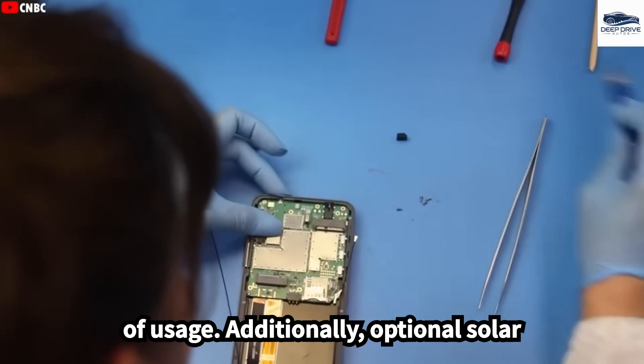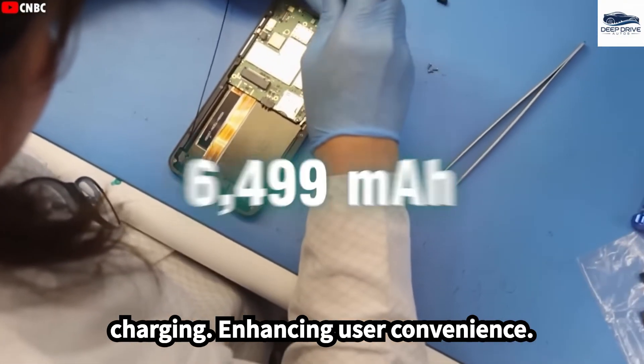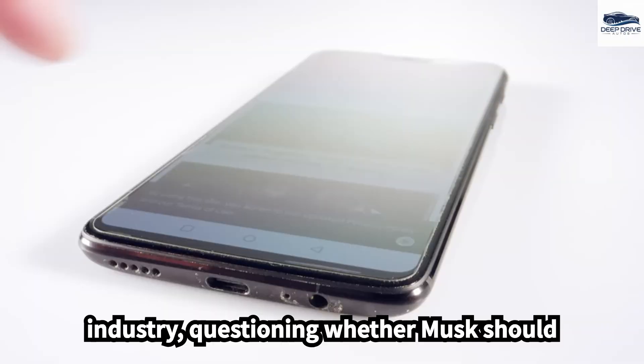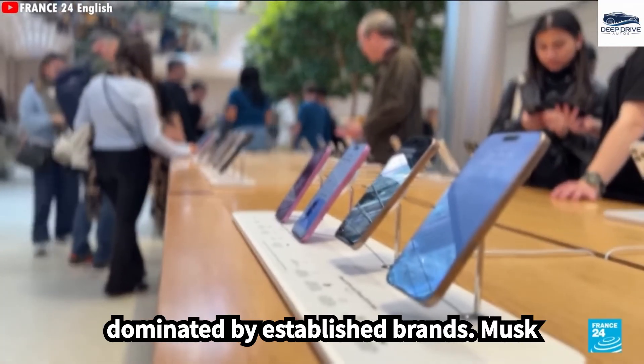Additionally, optional solar panel integration provides emergency charging, enhancing user convenience. Critics express skepticism regarding Tesla's entry into the smartphone industry, questioning whether Musk should invest in such a competitive market dominated by established brands.